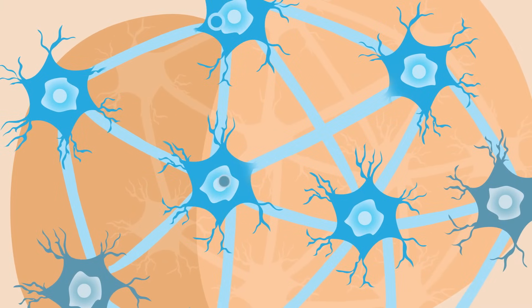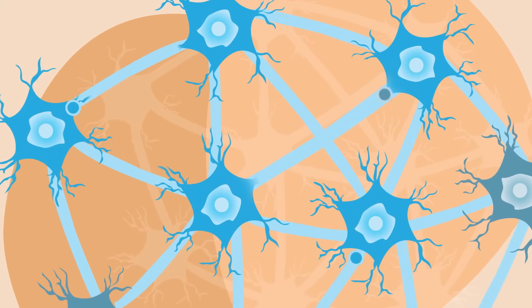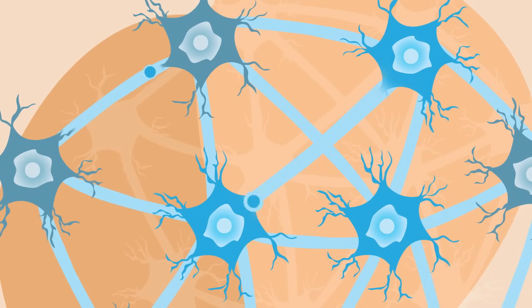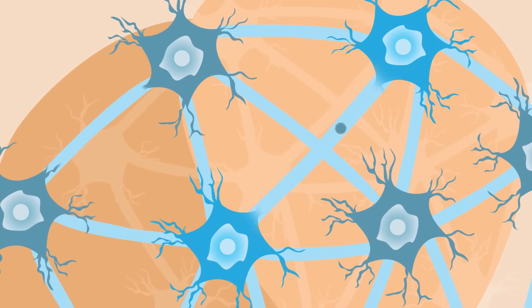Apollo TMS therapy facilitates these synapses to function more effectively. It enhances the release of neurotransmitters like serotonin, dopamine, and many others, which are crucial for good synaptic function needed for mood regulation and the brain's overall well-being.